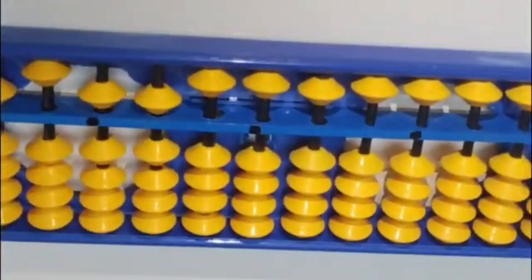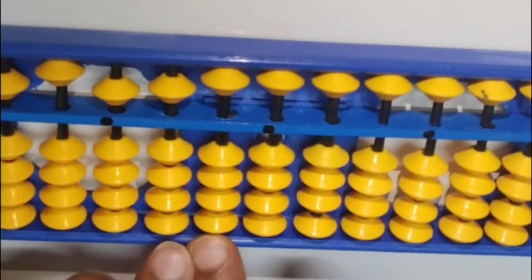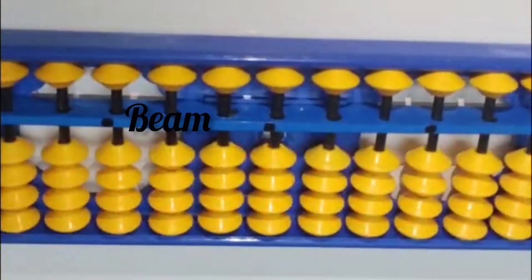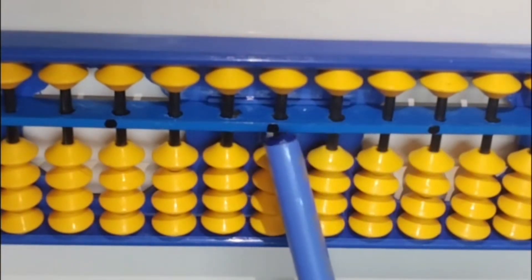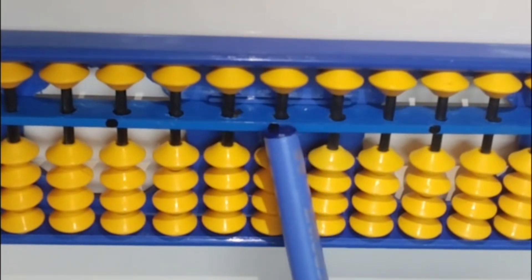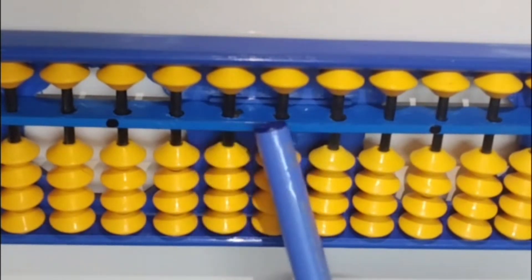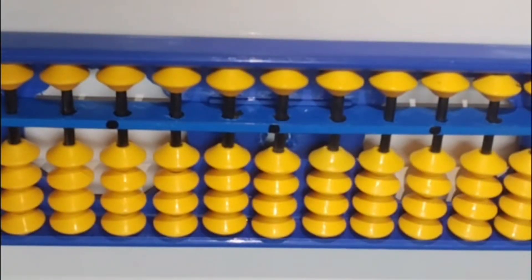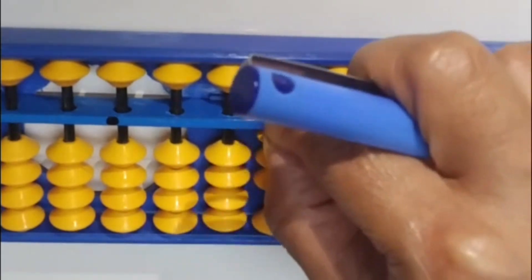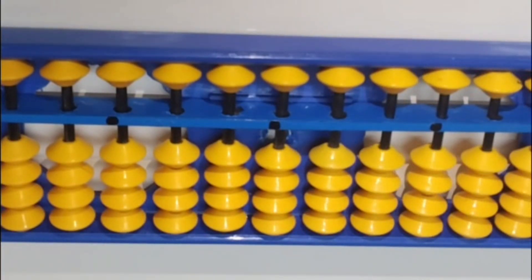This is our Abacus tool and it consists of lower bits and upper bits. This is the frame and this divider is the beam. And these are the dotted rods. We always start counting on Abacus from the central dotted rod, and this central dotted rod is known as the one's rod. So this is the one's rod and this is the ten's rod. For now, we will be considering only these two rods. Each lower bit has a value in 1's and each upper bit carries a value in 5. Abacus gets the value when the bits touch the beam, and when we move them away from the beam, those values are subtracted.